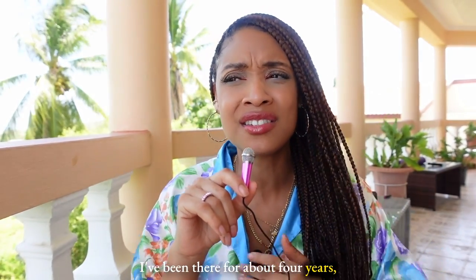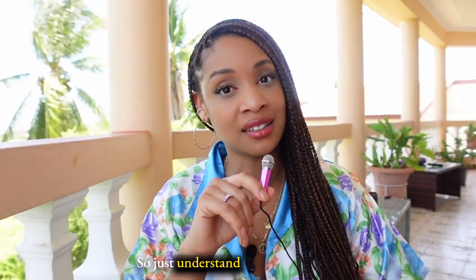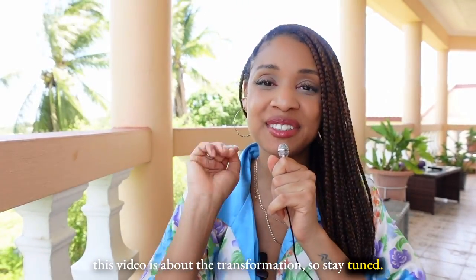It was so much work clearing out that room to create a ground zero moment for myself. To this day I've been there about four years and I'm still finding things that need to go out — just understand that. For now, this video is about the transformation, so stay tuned.